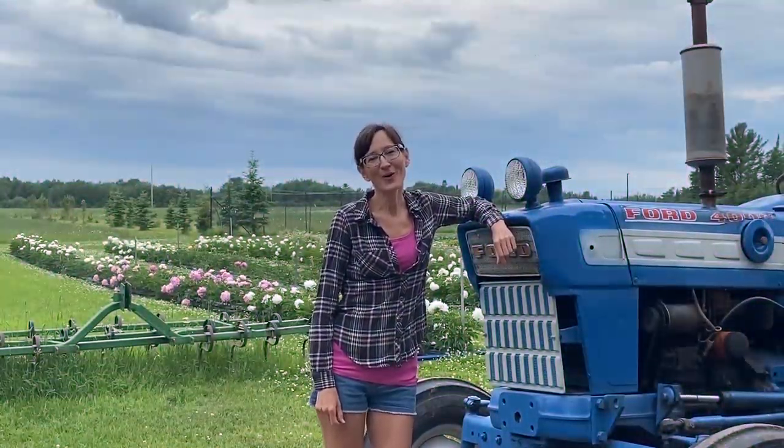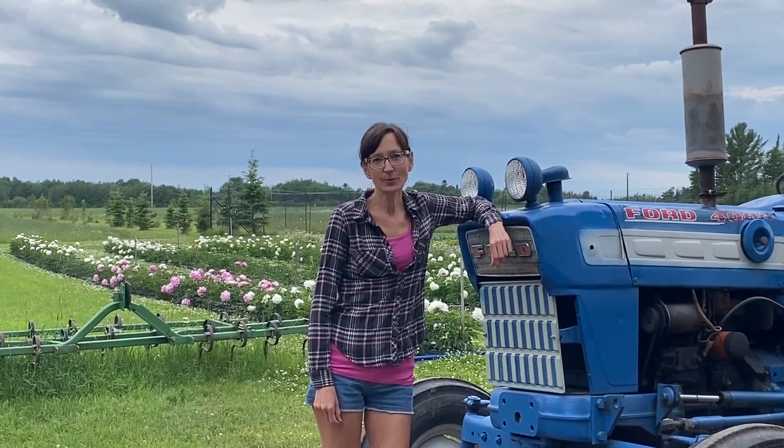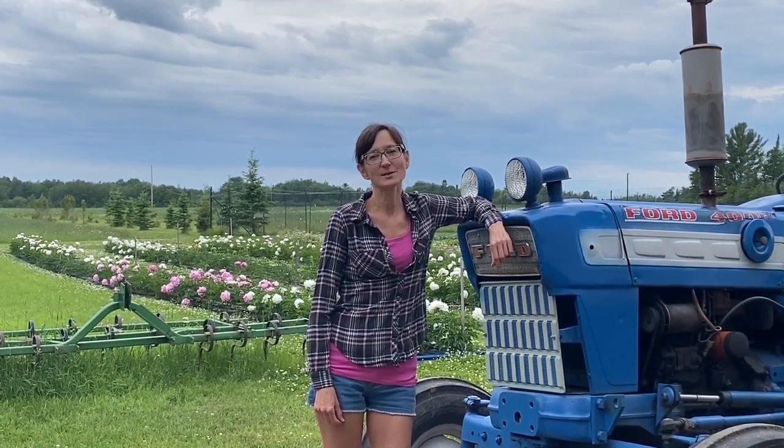Hi folks, I'm Kate Paul and this is Owl Forest Farm. We are located on the Mesabi Iron Range in northeastern Minnesota. In 2018 we received a sustainable agriculture demonstration grant through the Minnesota Department of Agriculture for a project called Peonies for Profitable Cutflower Production in northeastern Minnesota. And today I would love to give you a tour of our peony project.